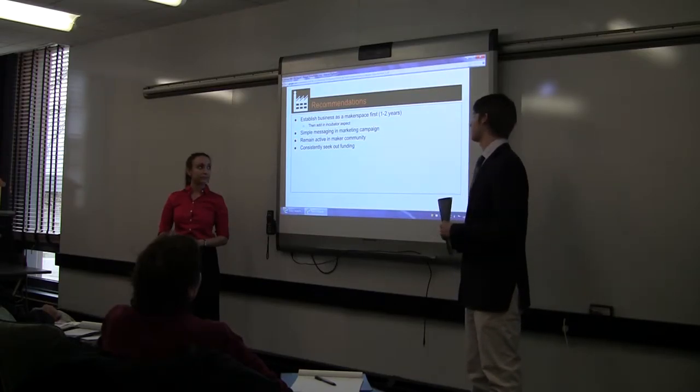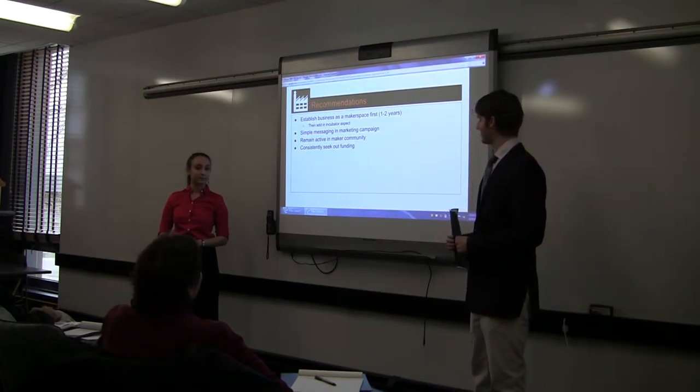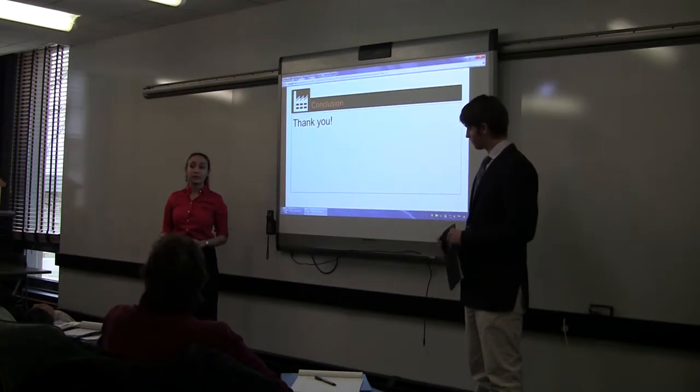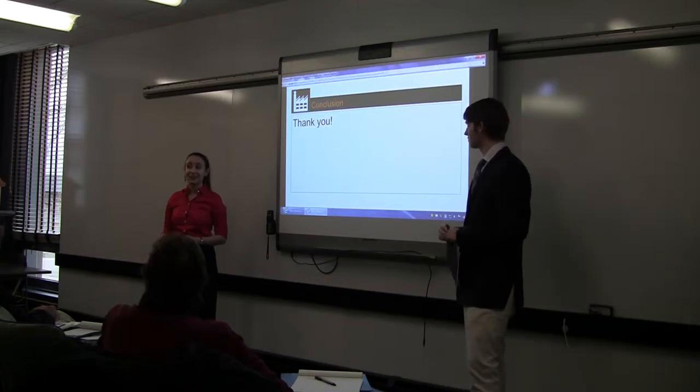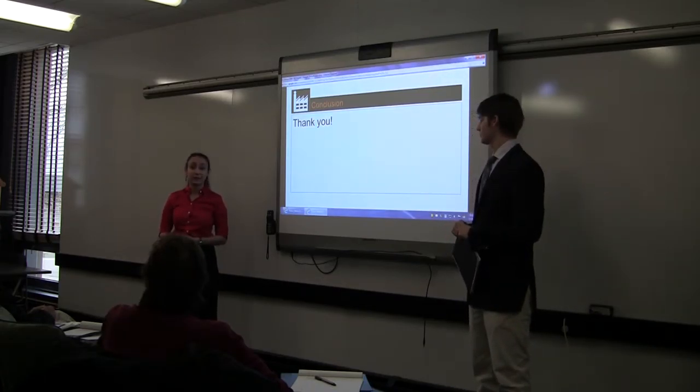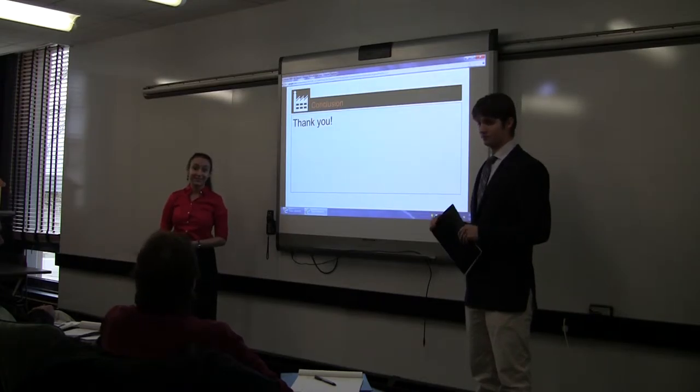Our recommendations are to establish your business first as a makerspace and then try to bring the incubator aspect in — maybe it could, like Sector 67, just come along without you even having to try. You need to keep investing in your marketing campaign and remain active in the maker community. We'd like to thank Professor Joel Cooper for this opportunity, as well as Andrea and Todd. It's been a wonderful learning experience. Thank you.